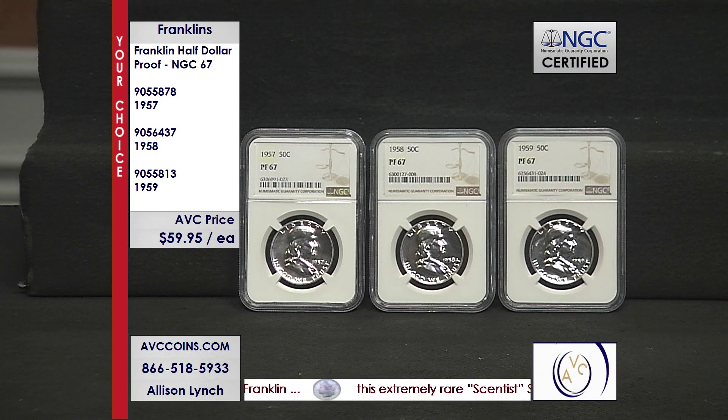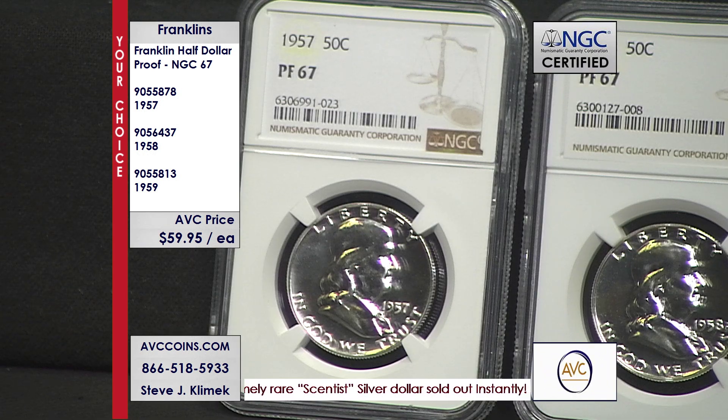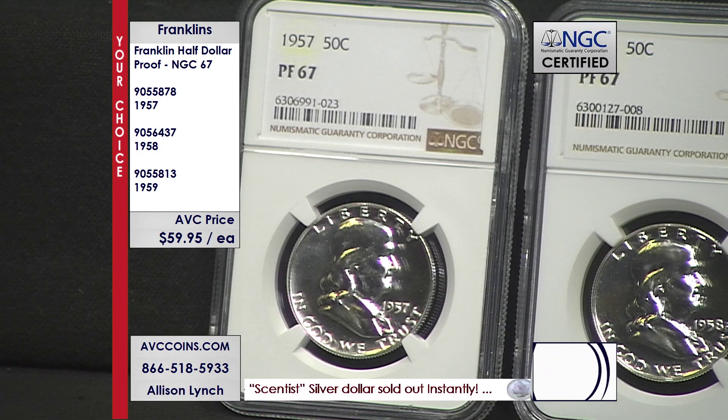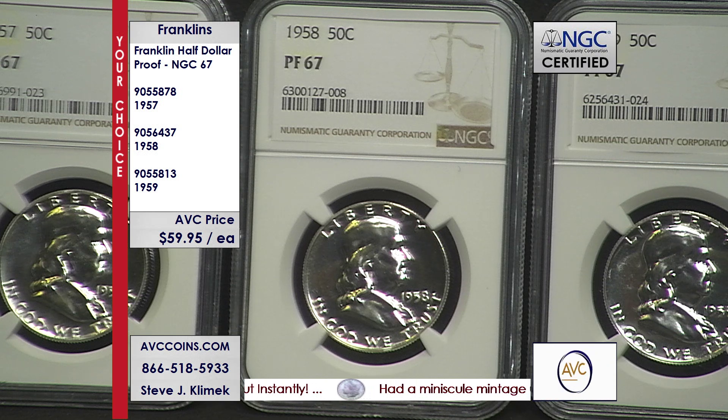Compared to the early 60s where there were over 3 million proof sets, these are significantly less — so we start with a low number. The populations are low as well, because remember, these are poly-packed proof sets that these come out of, not the hard plastic lenses San Francisco introduced in '68.